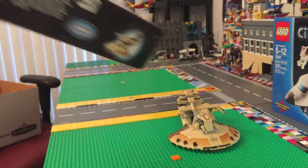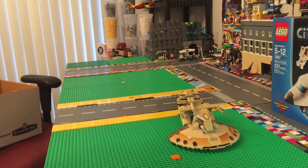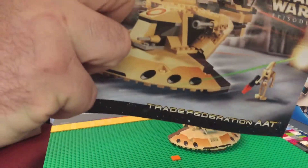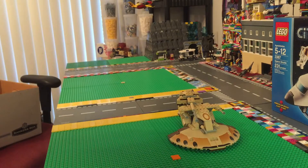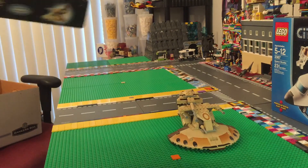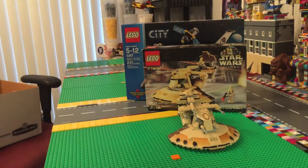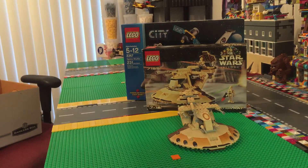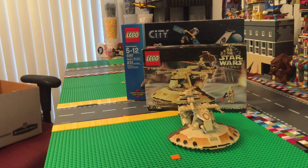And guess what's inside the box? The original instructions! That's awesome. Now, that's a lot of Lego — quite a bit — but that's not all! Here we've got set number 4500, Rebel Snowspeeder, two hundred and fourteen pieces, still in the box, sealed!